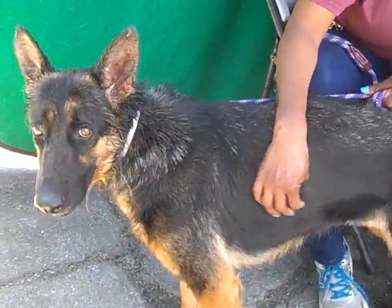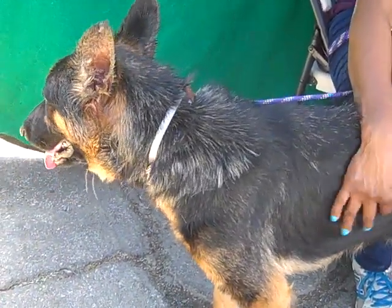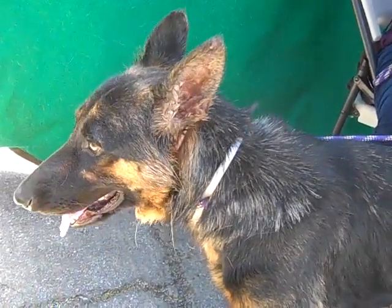Does she do okay on a leash? So she's been on a leash before? She knows what a leash is, but she's still a little timid, very tentative. And I saw her standing with the other dog — she was fine. Yeah, she likes other dogs. That's good.